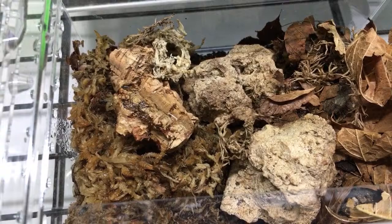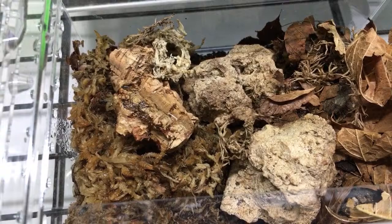I do put limestone in there, but I don't mix it with the substrate necessarily. I sometimes mix eggshell crust or cuttlebone with the substrate.